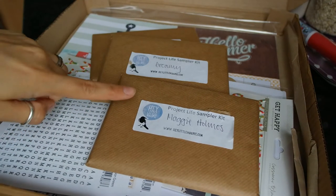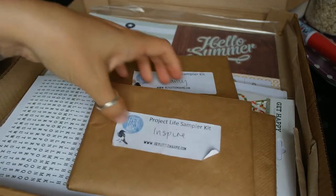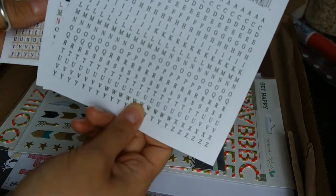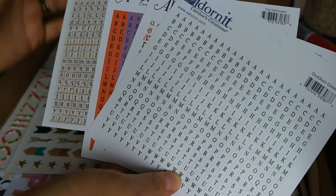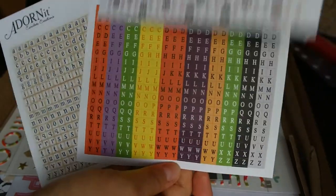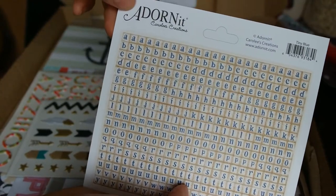So I ordered three Project Life sampler kits — a Maggie Holmes one, a Dreamy and an Inspire. I also got some little tiny alphabet stickers, these are all like 49p each. I've got the outdoor green, the multi reds, tiny Halloween ones, and tiny blue. They're by Adornit.